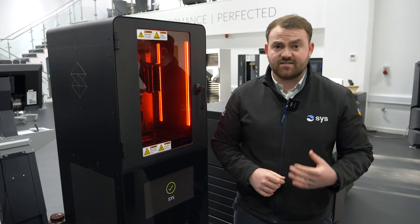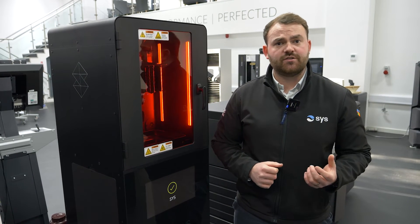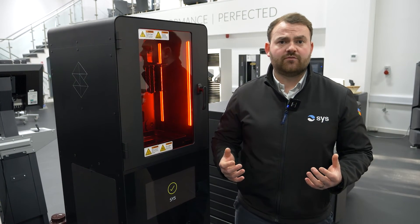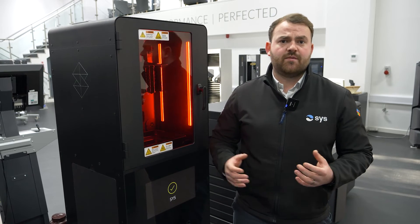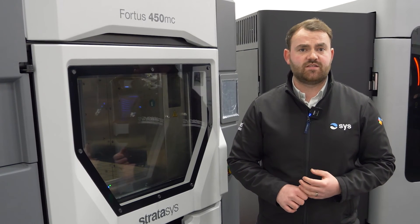Another key area for Stratasys is its global support network. Stratasys can offer you localised support across application, maintenance, and breakdown, offering customers the service that matches the advanced hardware — whether you're looking to take the first steps into 3D printing or add further capabilities for this technology into your business.